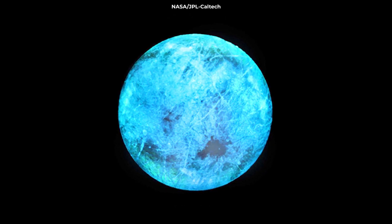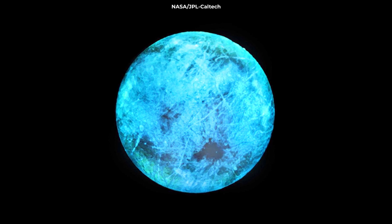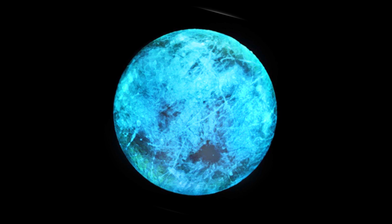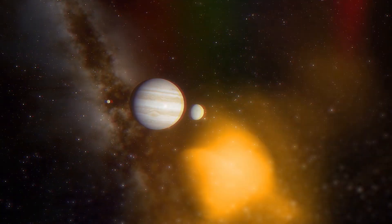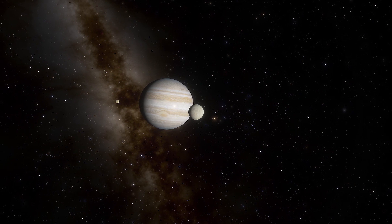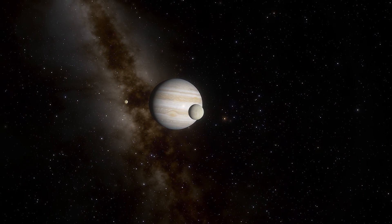Jupiter's Europa moon glows as it gets bombarded by radiation from the gas giant. The glow could tell scientists a lot about Europa's surface composition. The icy, ocean-filled moon is a cosmic beacon, glowing as it orbits Jupiter in the deep darkness far from the sun.